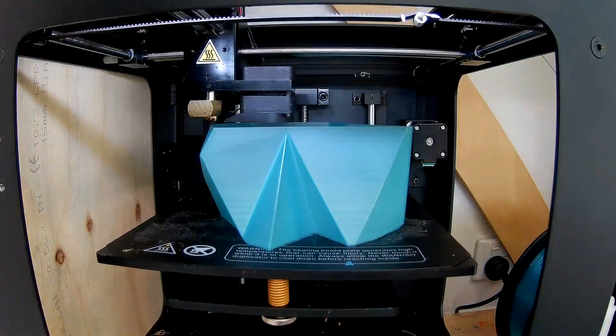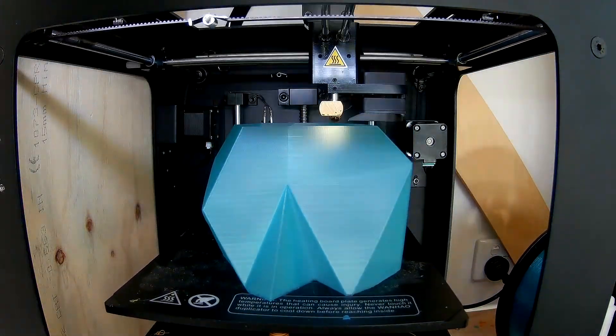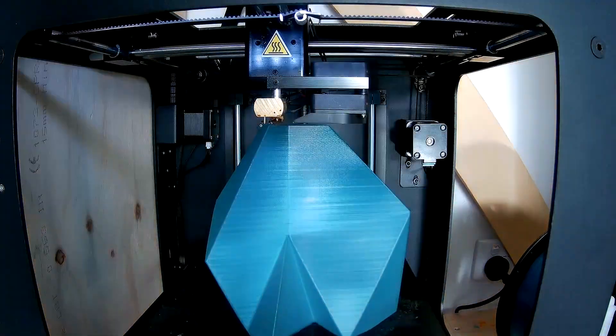3D designs, into tangible real-world objects before my eyes, all on their very own. So step forward to today — almost anyone has the ability to get into 3D printing, now the price and accessibility has dropped so low.